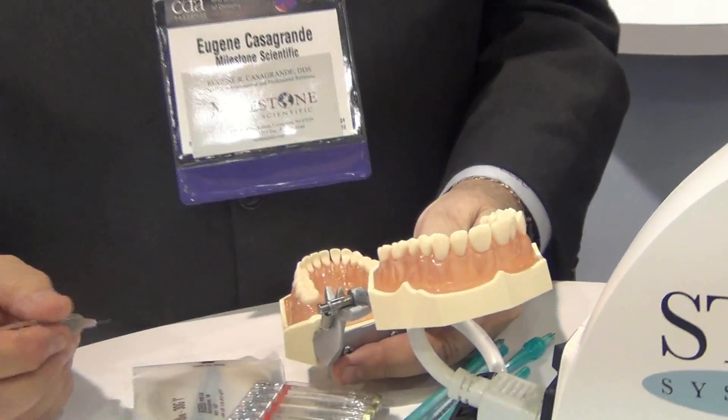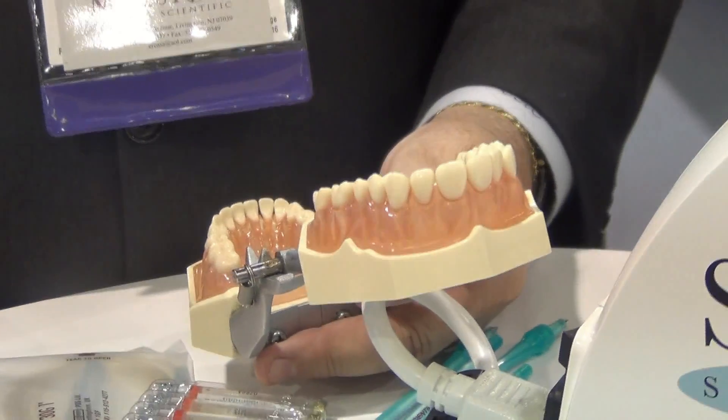The computer can do it more accurately, more slowly, giving you more profound anesthesia. So I'm here with Dr. Casagrande from Single Tooth Anesthesia Milestone Dental, and he's going to tell us a little bit more about anything I missed.